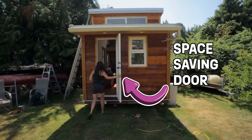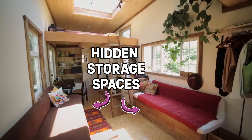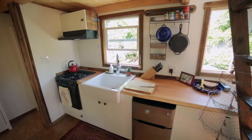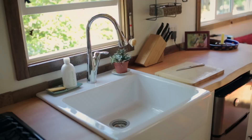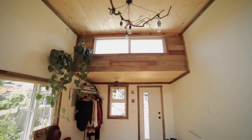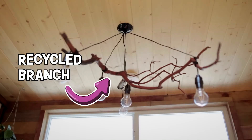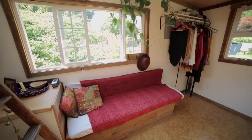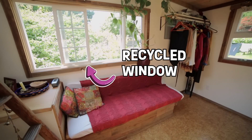This cute door opens out to save space inside. These hidden areas store a lot! I love natural light! As you can see, this tiny house is made up of a lot of recycled, reused materials. Like this chandelier — it's made from a tree branch! And these sidings were salvaged! Same as the window — nothing wasted!